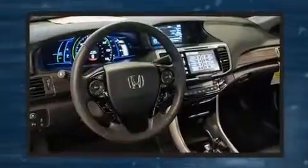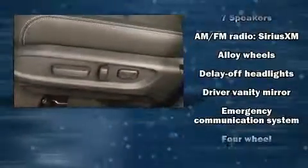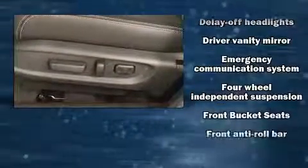Rear passengers enjoy the seat heating functionality, keeping them warm during the winter months. Premium sound drives seven speakers, providing you and your passengers a sensational audio experience.